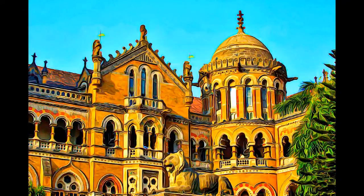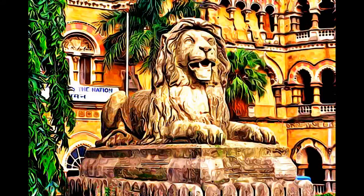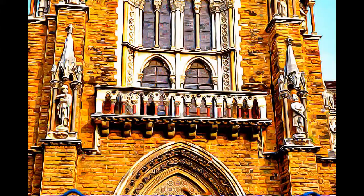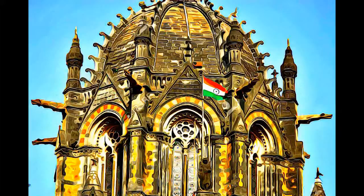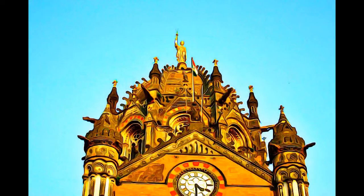The terminal was built over 10 years, starting in 1878, according to a high Victorian Gothic design based on late medieval Italian models. Its remarkable stone dome, turrets, pointed arches, and eccentric ground plan are close to traditional Indian palace architecture.